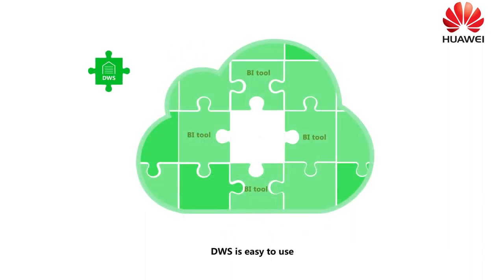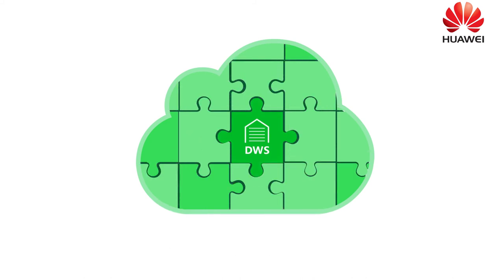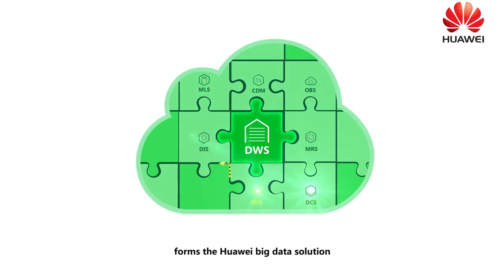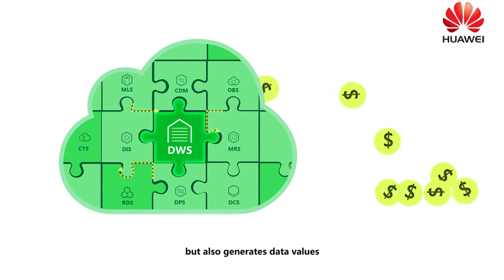DWS is easy to use, and can seamlessly integrate with mainstream business intelligent BI tools. Additionally, DWS, together with other data storage and processing services on Huawei Cloud, forms the Huawei Big Data solution. This not only ensures efficient service flow and processing, but also generates data values.